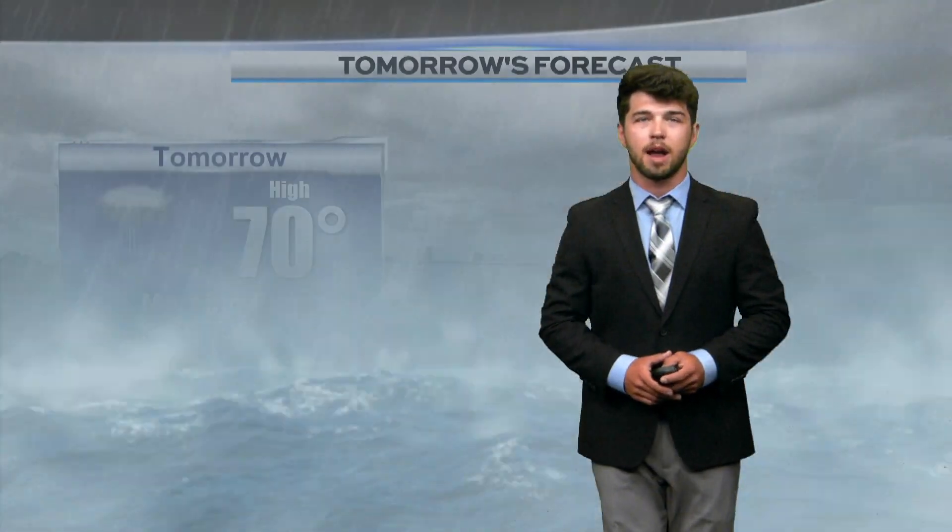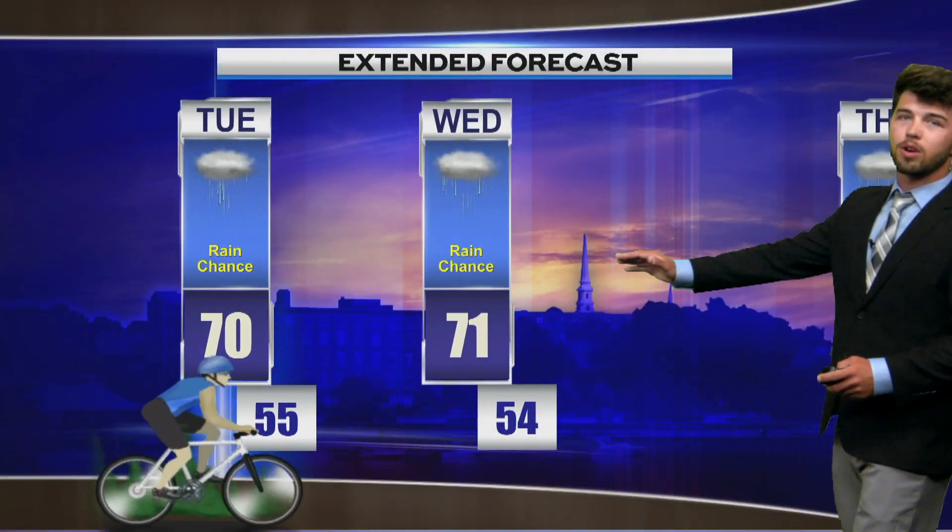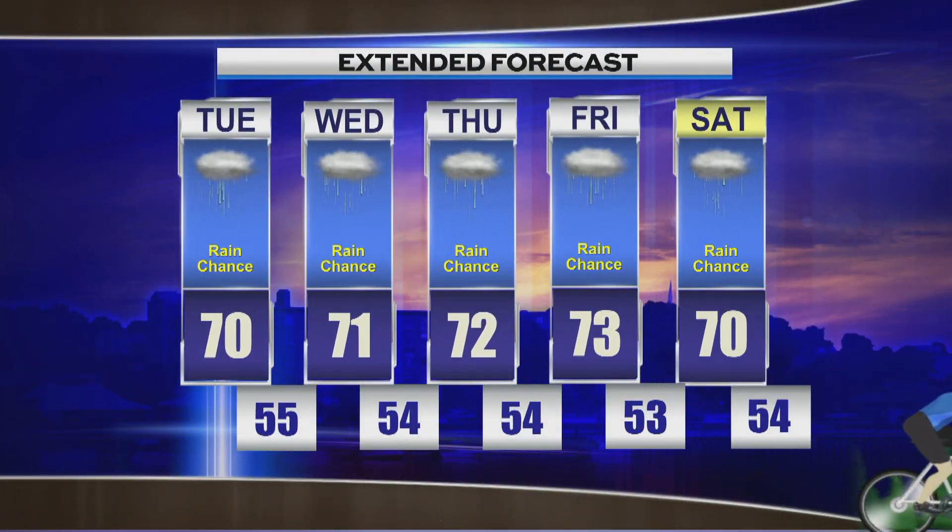For tonight's forecast, the low will be 56 degrees, mostly cloudy, with some areas of dense fog in the morning. Winds will be coming from the south at 5 to 10 miles per hour. That fog is going to hang around tomorrow morning once we have those showers come in, with a high of 70 degrees and winds from the southeast at 5 to 10 miles per hour. For your extended forecast, the rain chance will continue throughout the rest of the week, but temperatures will stay near the 70 degree mark and the lows will be in the mid-50s. Beth?